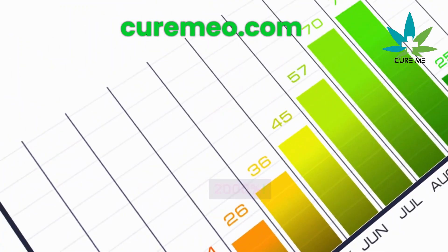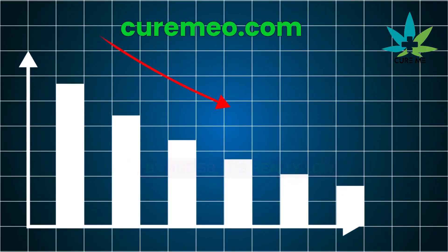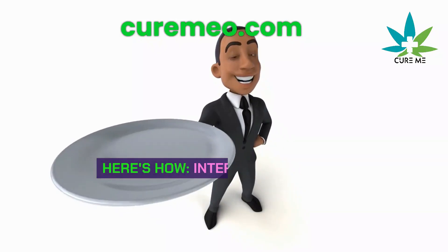How to boost growth hormone by 2,000%. There's a hormone called growth hormone that fights aging, but as you get older, it drops. By age 50, it's really low. So you want to boost it.